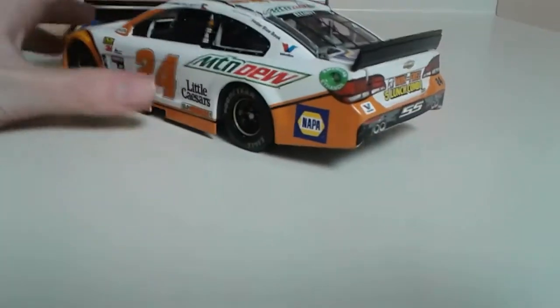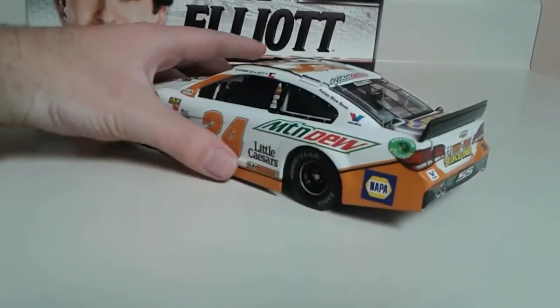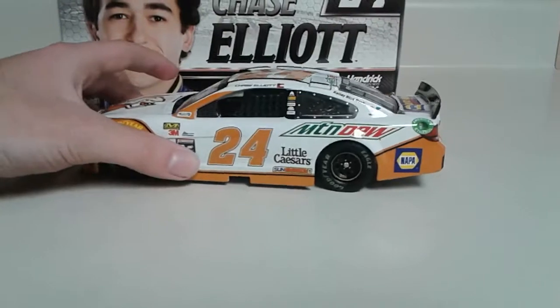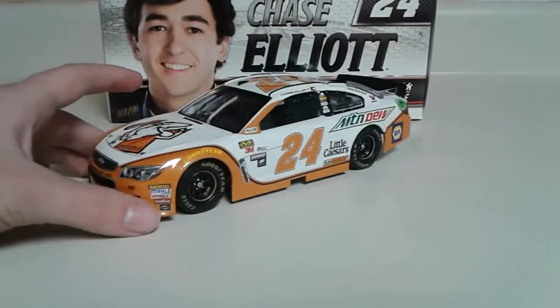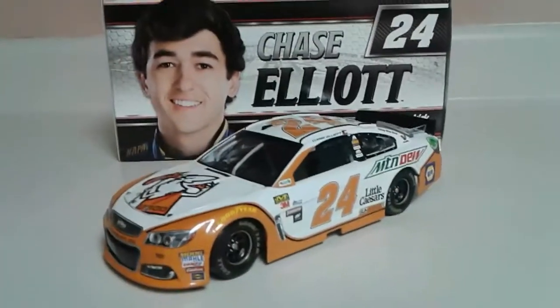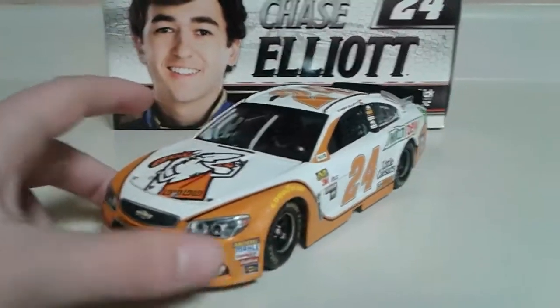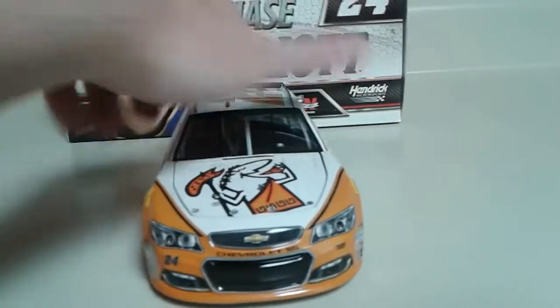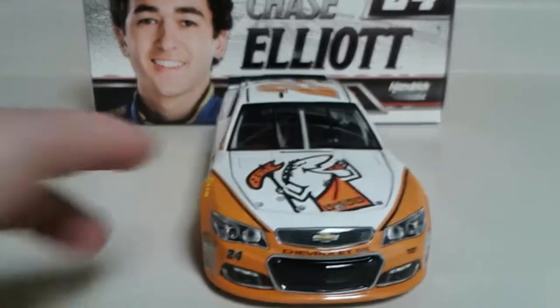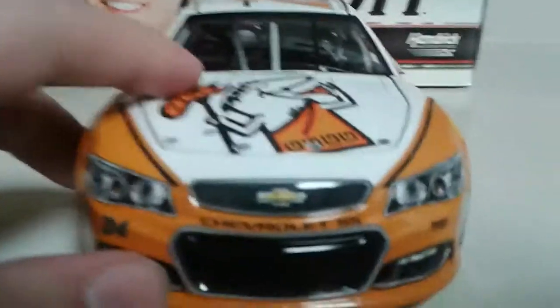This car isn't my favorite by any means because I think it's kind of plain looking. I don't think it's ugly, but I don't think it's the greatest either. I think mainly what got me was the orange was a little bit brighter, but I didn't want it to look just like the Hooters car. So anyways, let's go ahead and take a look.